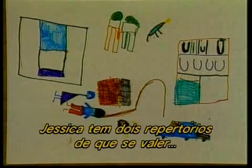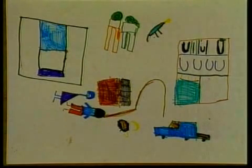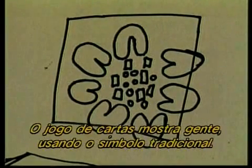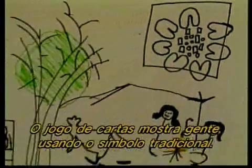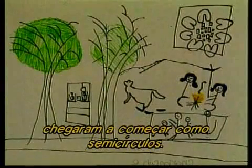Jessica has two repertoires to call upon, feeling comfortable to mix both. Charmaine is slightly older and she too has mixed the two styles. The card game depicts people using the traditional symbol, and notice that her stick people even started out as semicircles.